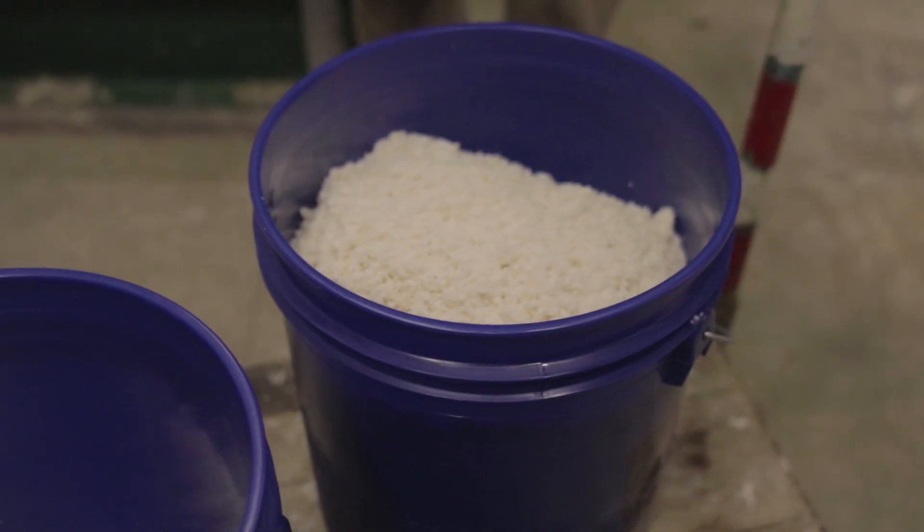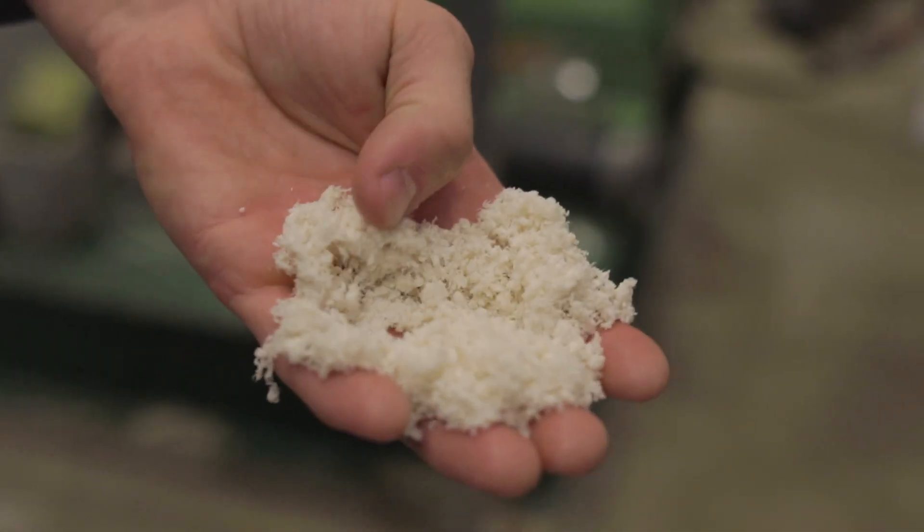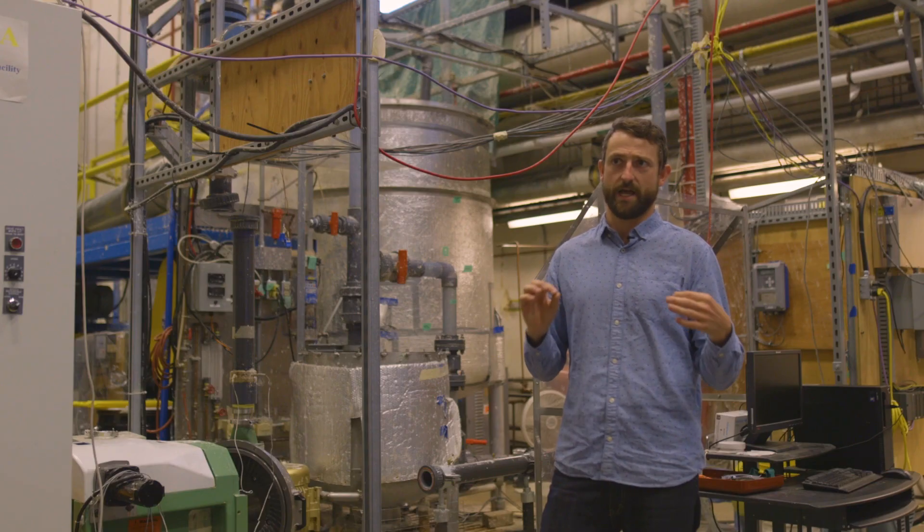Hi, I'm Keith Gourlay, and I'm an R&D scientist at Performance Biofilaments. We're working on nanocellulose technologies, which is basically wood fibers that have been broken down smaller and smaller to make these long, thin nanoparticles.